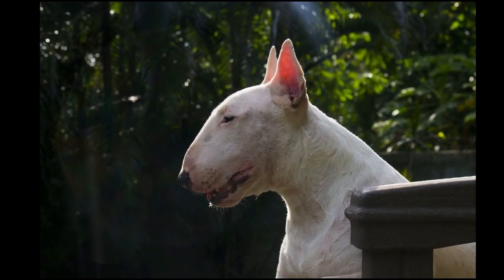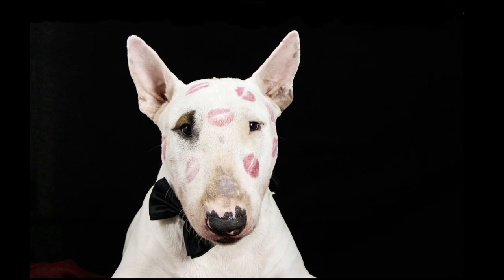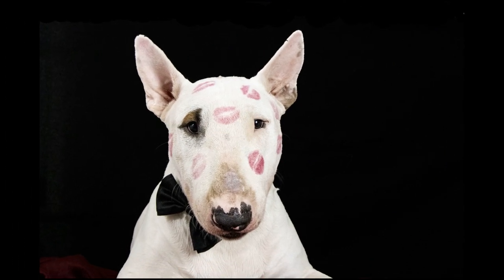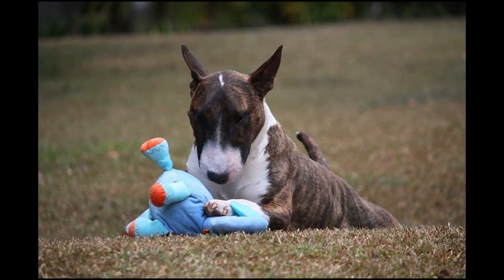This breed should never be let off its leash in public areas as it has a tendency to chase small animals. They also have the tendency to gain weight pretty fast, so you must avoid overfeeding. These dogs are also prone to bloat, which is why it is recommended to have small, frequent meals instead of one large meal.